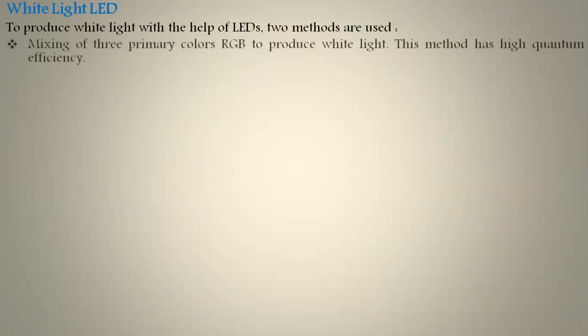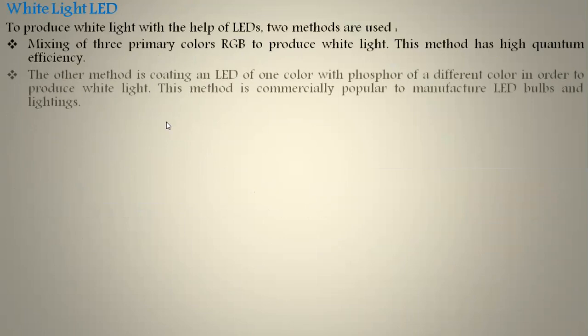Coming to white light LEDs: till now we have been discussing red, green, and blue LEDs, but how can we produce white light? It is possible by using two methods. One is mixing three primary colors — red, green, and blue — to produce white light; this method has high quantum efficiency. The other method is coating an LED of one color with phosphor of a different color to produce white light; this method is commercially popular for manufacturing LED bulbs and lighting.